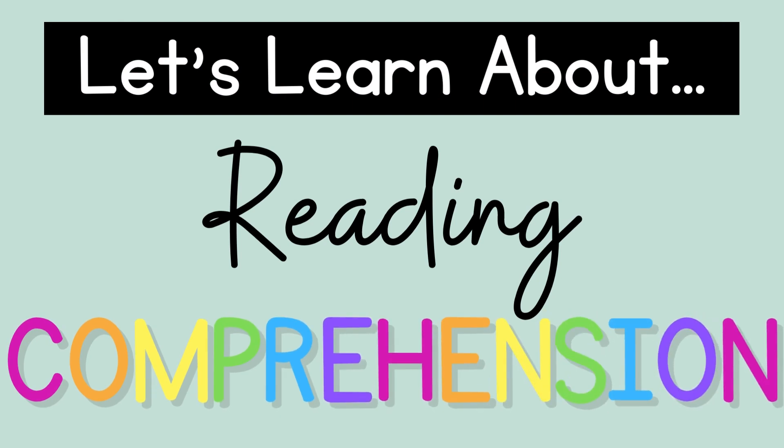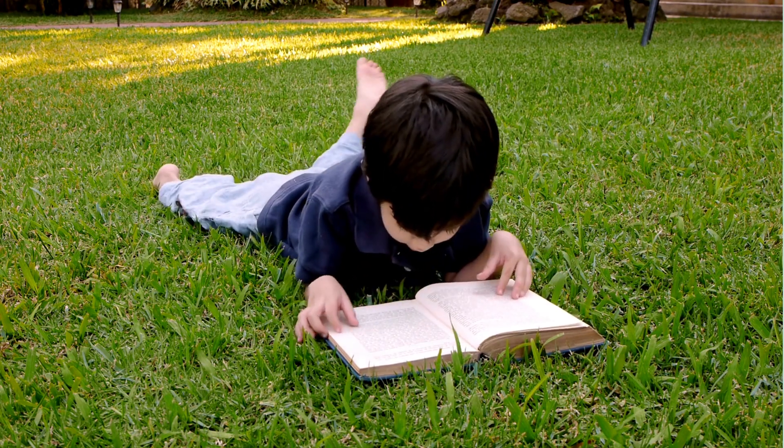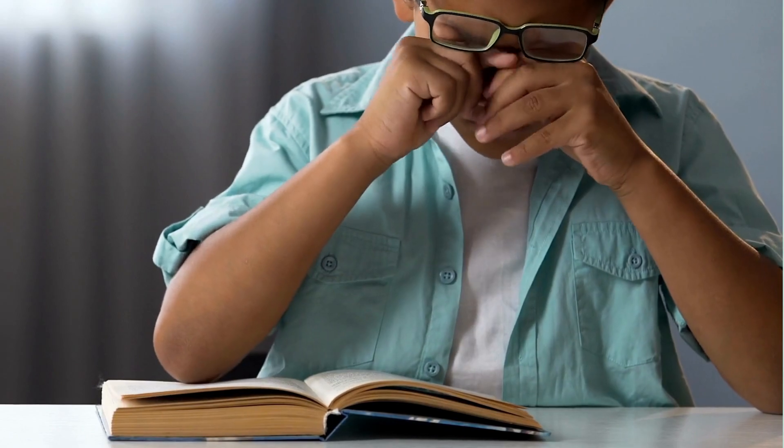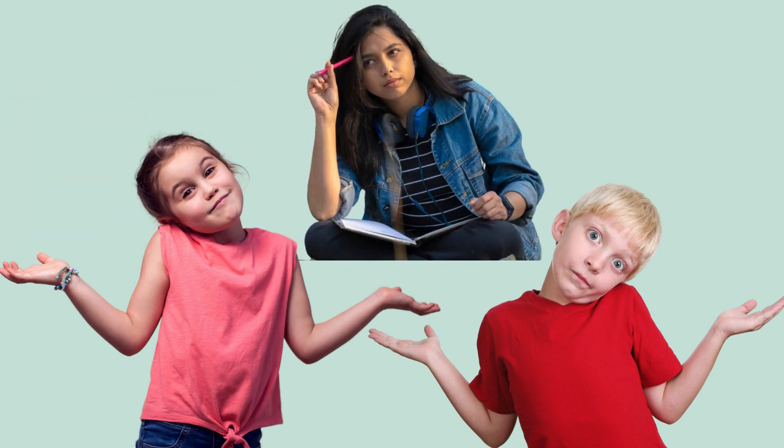Let's learn about reading comprehension. Have you ever read a book or listened to someone read a book and struggled to pay attention? Have you ever realized you have no idea what a book you just read was about? You're not the only one. Kids and even adults have trouble remembering what they're reading. When you understand what you read, that is called comprehension.